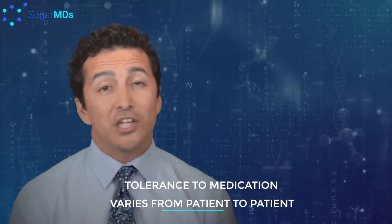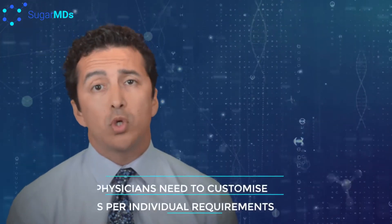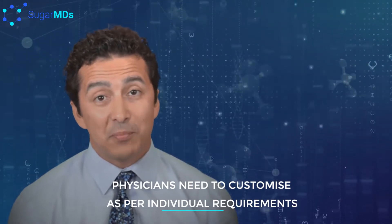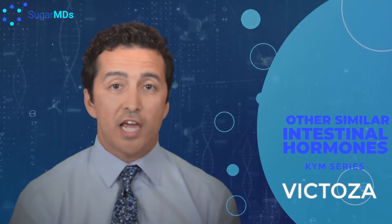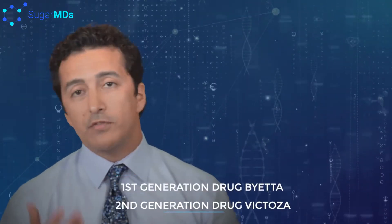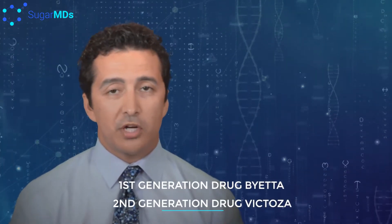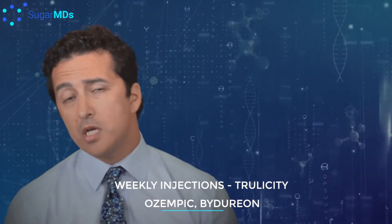Everybody's tolerance to medication is different, and most of the time physicians go by the label and the prescribing information. However, medicine is not just science — medicine is an art. There are similar medications to Victoza, such as Byetta, which was the first generation to come to the market, and then Victoza is pretty much the second. Then weekly injections came to the market, which are Trulicity, Ozempic, Bydureon — there are some other brands out there.